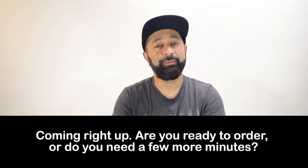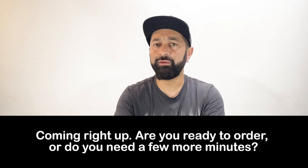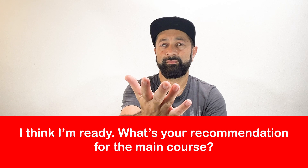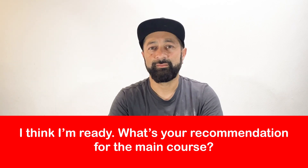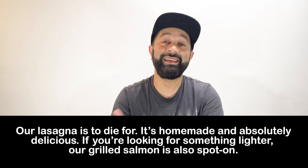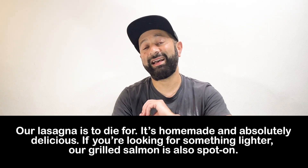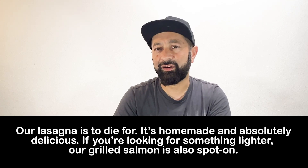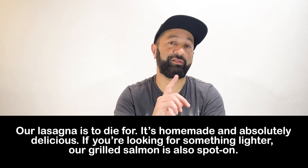Coming right up. Are you ready to order, or do you need a few more minutes? Our lasagna is to die for — it's homemade and absolutely delicious. If you're looking for something lighter, our grilled salmon is also spot on.